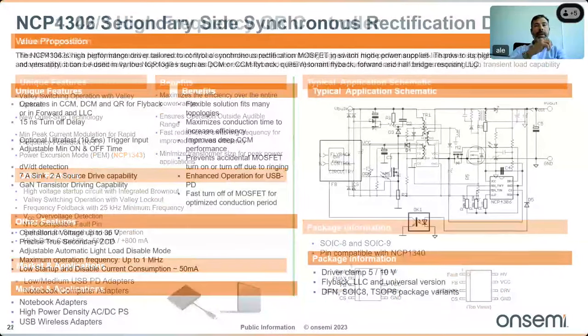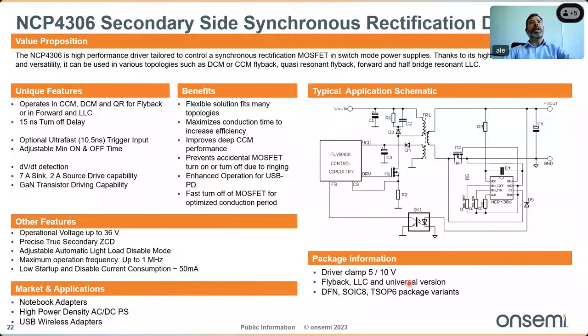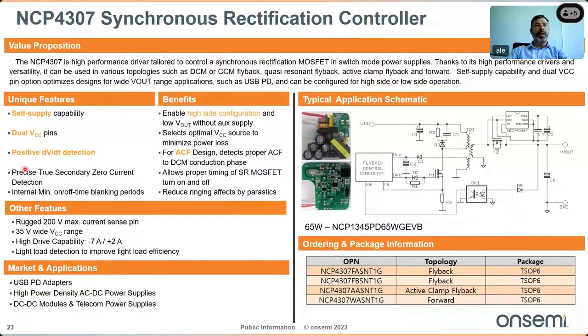For secondary-side synchronous rectification, the NCP 4306 is a high-performance driver tailored for GaN transistors — very fast and flexible, working in DCM, CCM, flyback, quasi-resonant flyback, forward, half-bridge resonant, and LLC topologies. The NCP 4307 also includes a self-supply dual VCC pin and positive dV/dt detection as key differences from the 4306.